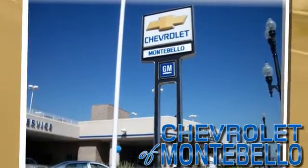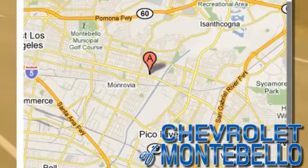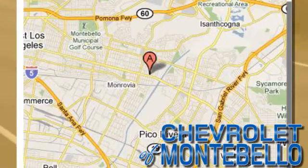Chevrolet of Montebello. Call or stop in today. We're conveniently located at 310 West Whittier Boulevard in the heart of Montebello, California.